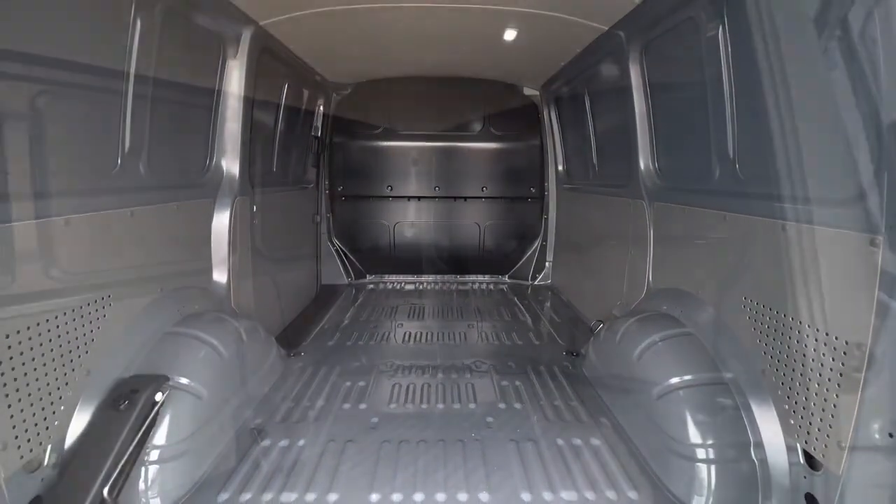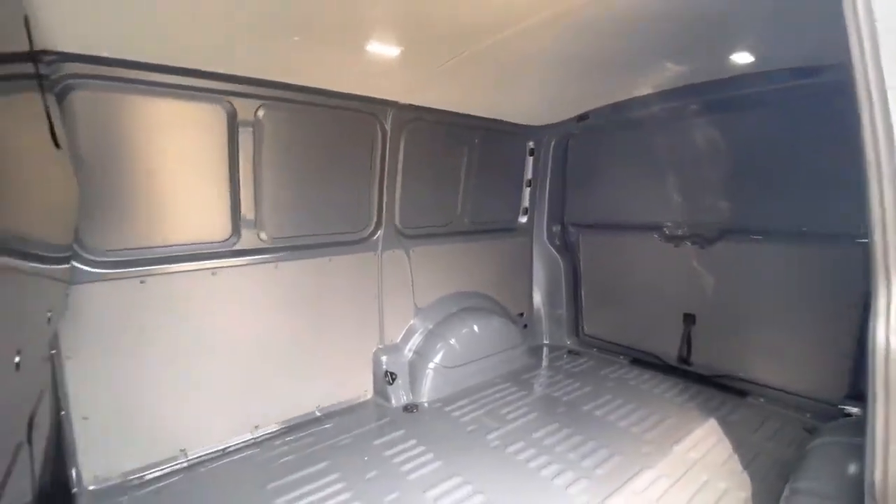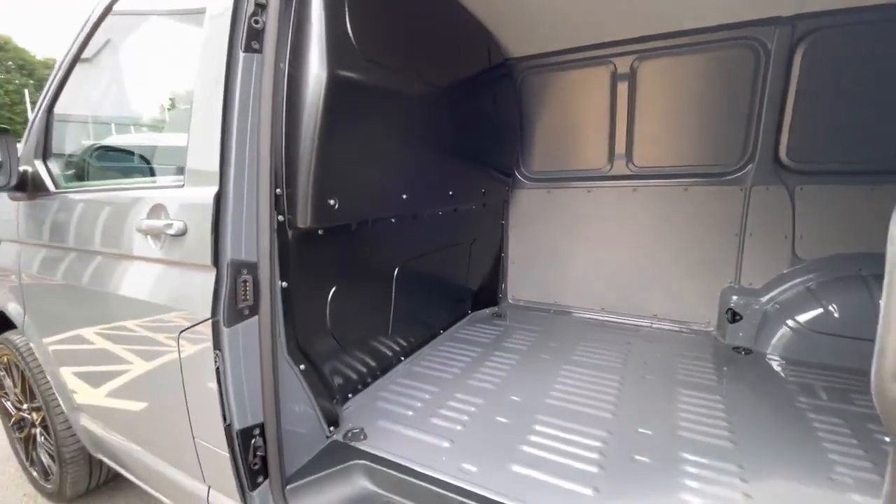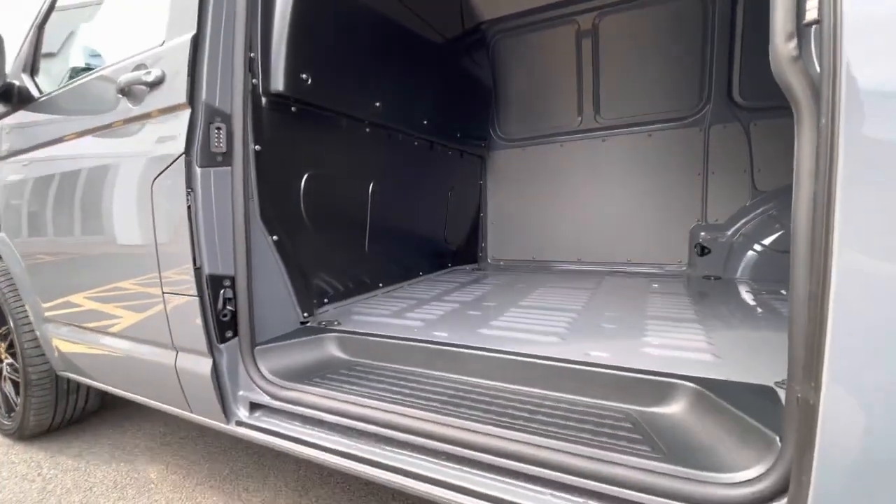The vehicle comes with a single sliding door located on the passenger side of the vehicle. There is also a full steel black bulkhead to provide an insulating layer between the load area and the cab. There is also a step allowing for easy access into and out of the load area.